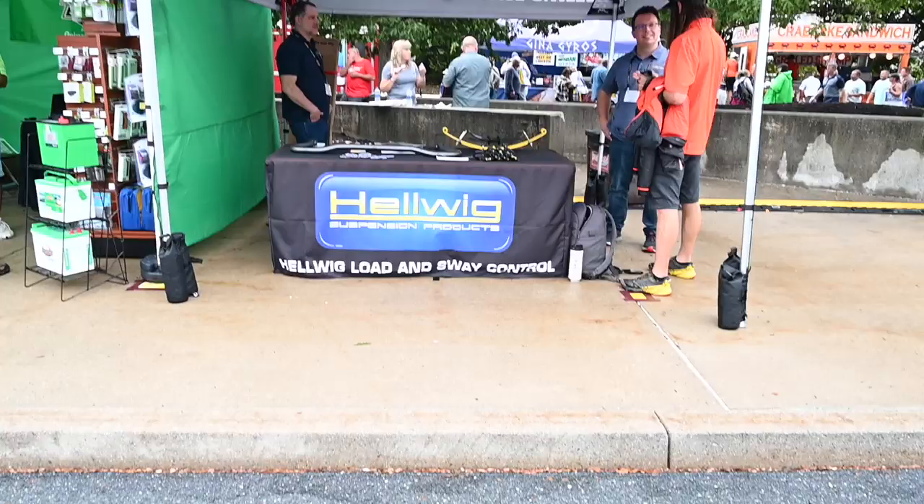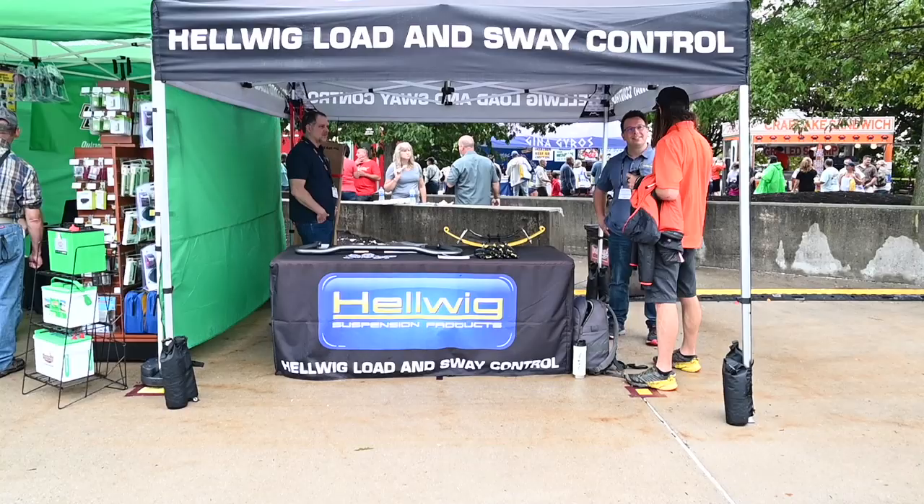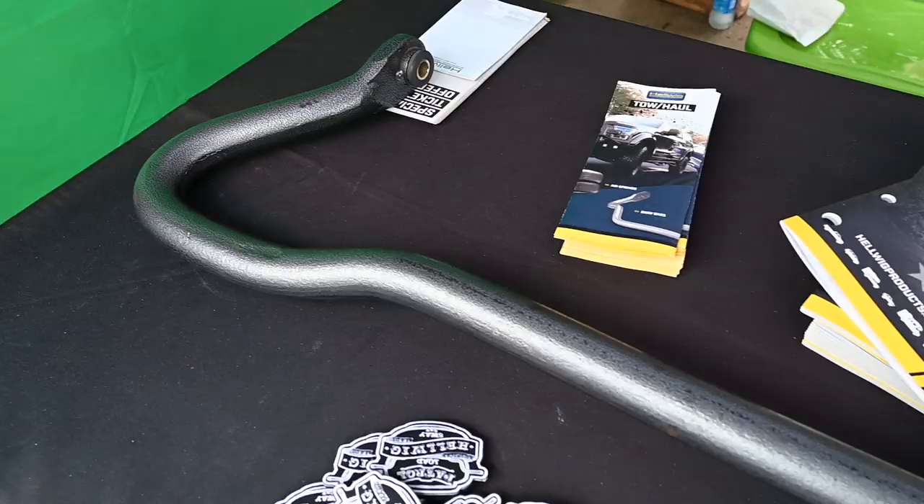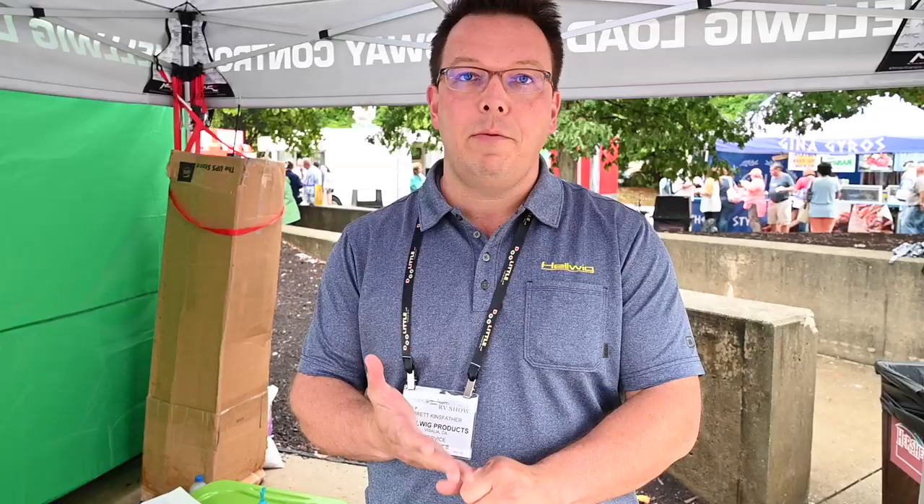There are lots of brands out there, which makes it a little hard to choose. Luckily, we were able to speak with representatives from Hellwig at the Hershey RV show, and they were able to answer all of our questions. Given the amount of driving we do, the reps also recommended we look at front and rear sway control for better handling and a safer ride. After a little more research, we decided to go with Hellwig — their reps knew the answers to all our questions, they have great product reviews online, and they've been around for over 70 years.